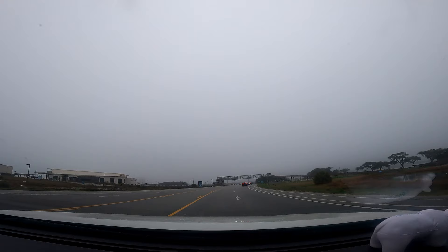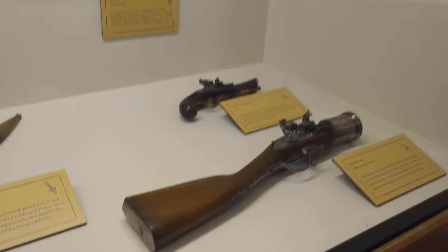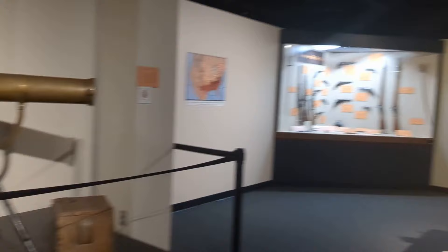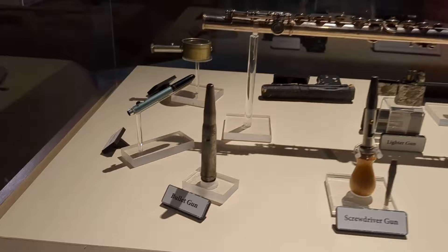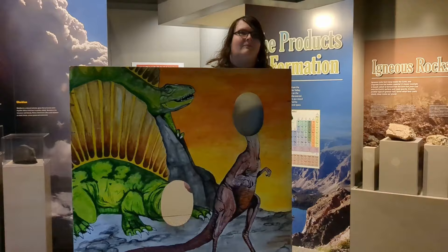Anniston had two museums right next to each other and both on the list: the Berman Museum and the Anniston Museum of Natural History. The Berman Museum was cool - it was a museum full of weapons from different wars in history. We got to see a grenade launcher from the 1800s, some swords, some guns, and a whole lot of spy stuff. We saw a lipstick gun, a bullet gun, a gun gun. It was all pretty cool. The Natural History Museum was no slouch either - it had tons of different animals on display from all different biomes.